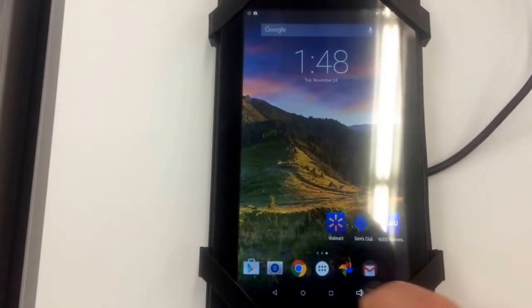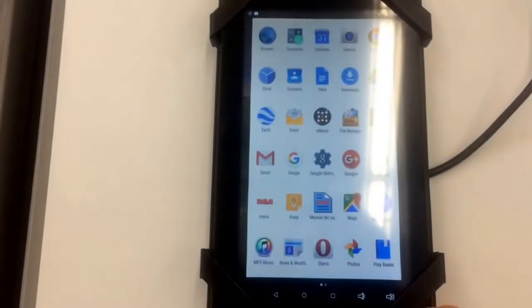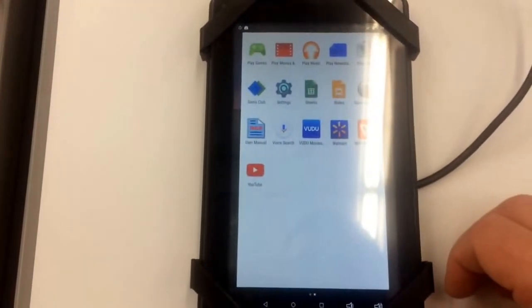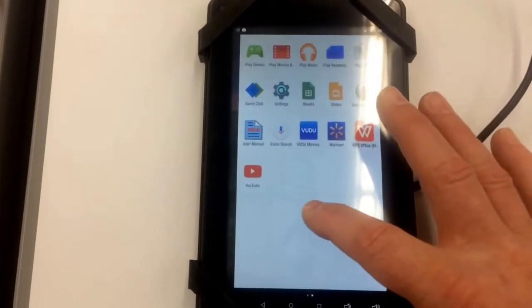I'll do a close-up here for you technical guys who may want to see the kernel and other Android details that I'm not real familiar with. I'm just doing this from a user's standpoint.